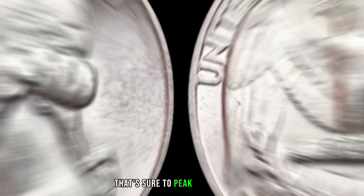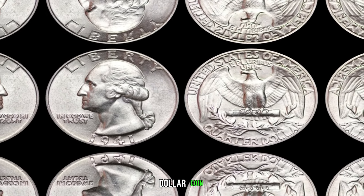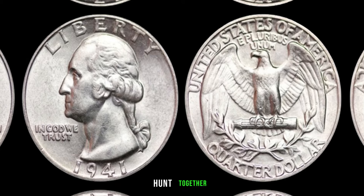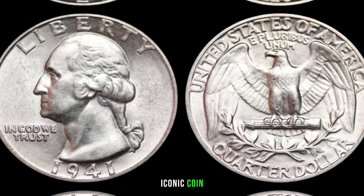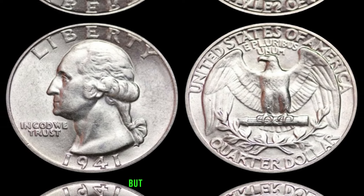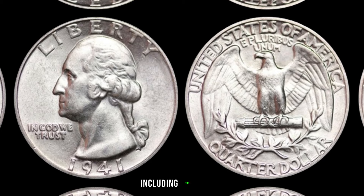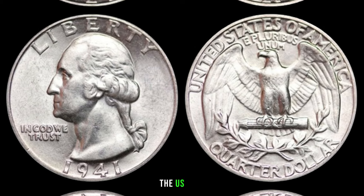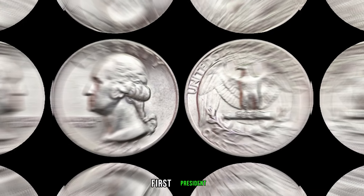We'll be diving into the world of numismatics to explore the 1941 Washington quarter dollar coin and discover if it's hiding a fortune. Minted during a pivotal period in history, the 1941 Washington quarter dollar carries both historical significance and the potential for substantial value. The year 1941 included the attack on Pearl Harbor that led the United States into World War II. Amidst these turbulent times, the US Mint continued to produce coins including the Washington quarter dollar, featuring the profile of George Washington.